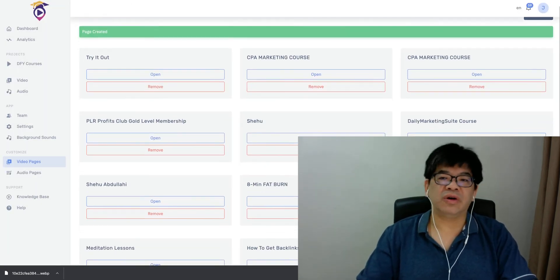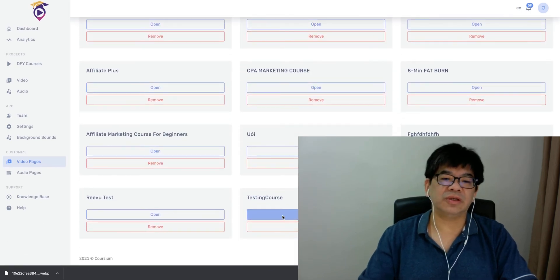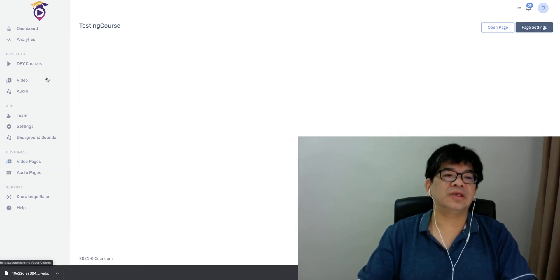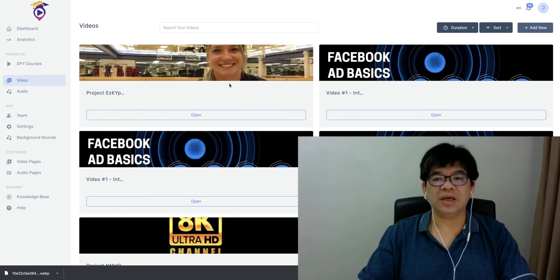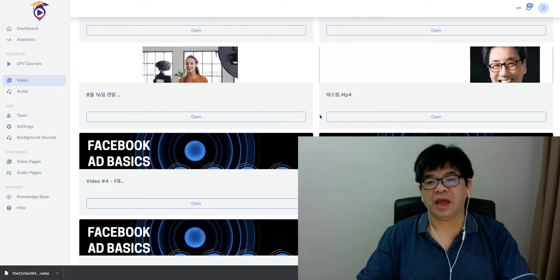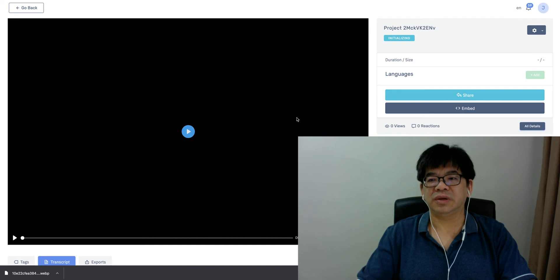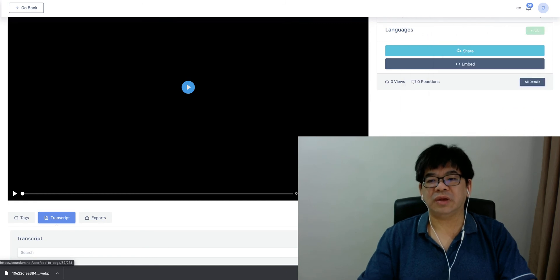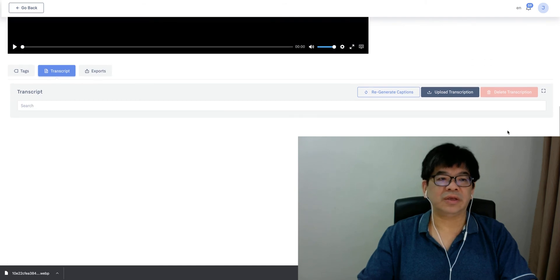Just create and save — your video page or course page is now created and ready. You can open and preview it. Then go to 'DIY Courses' and open any video you've created. To add it to the course, just set it to the course and click 'Create Save' — and it's all done.